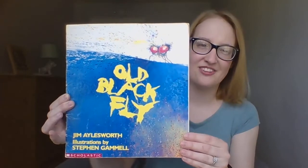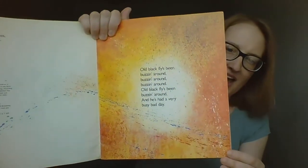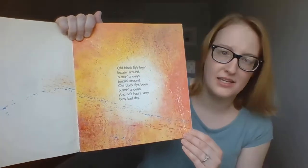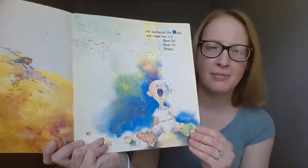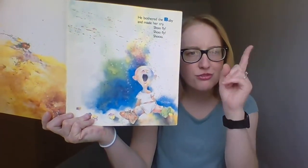Are we ready to read? Here is Old Black Fly — let's see what he has been up to. Old Black Fly's been buzzing around, buzzing around, buzzing around. Old Black Fly's been buzzing around and he's had a very busy bad day. He ate on the crust of the apple pie, he bothered the baby and made her cry. Shoo fly, shoo fly, shoo.